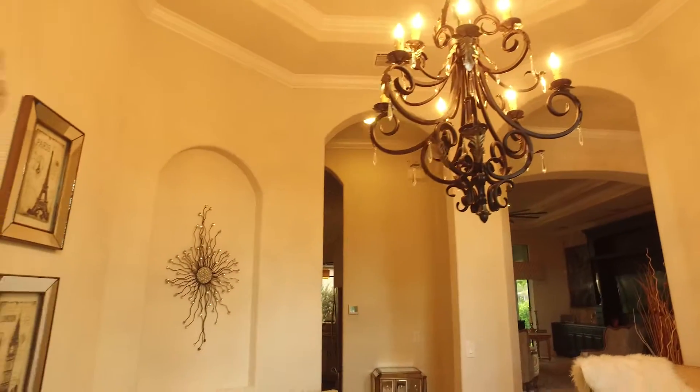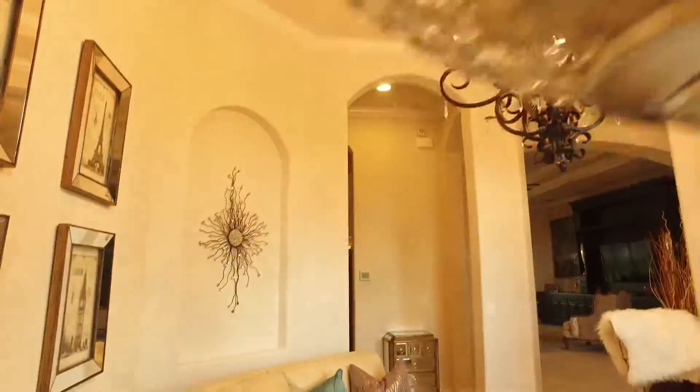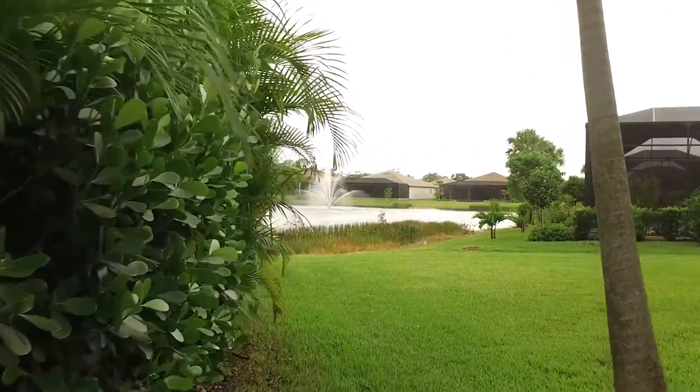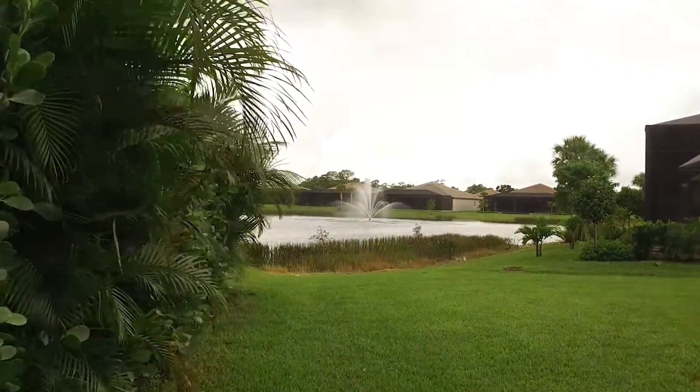This corner lot is pie-shaped. You have a beautiful view of the fountain, and there's a three-car garage — plenty of room for not just your cars but your toys too.